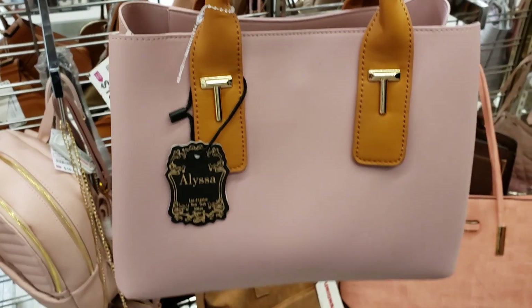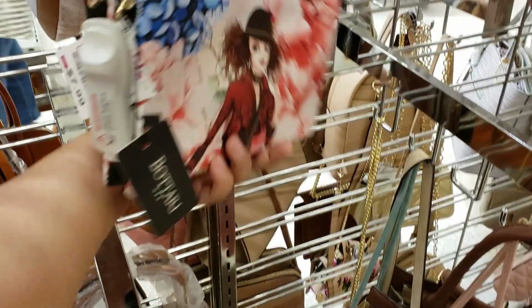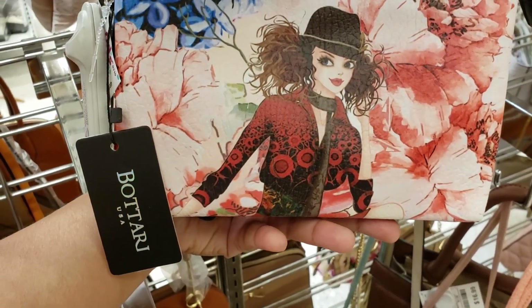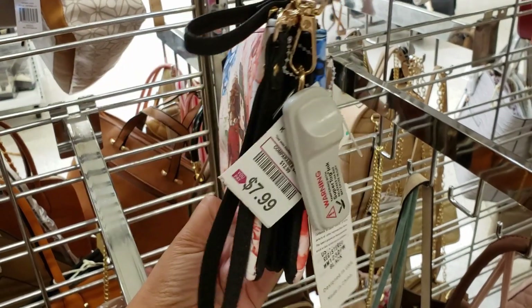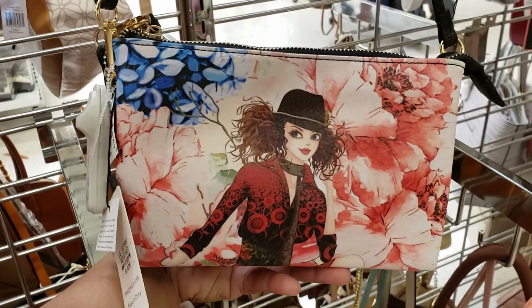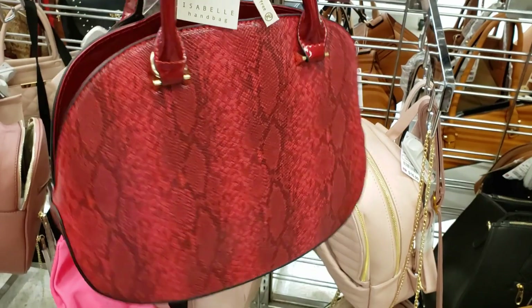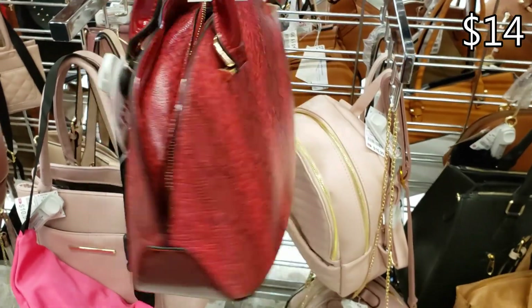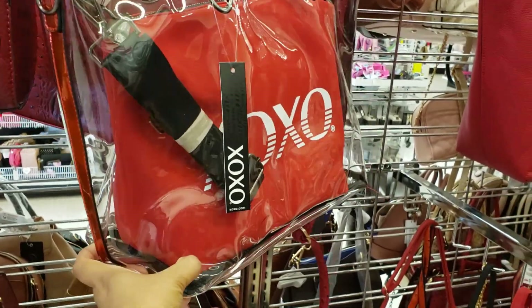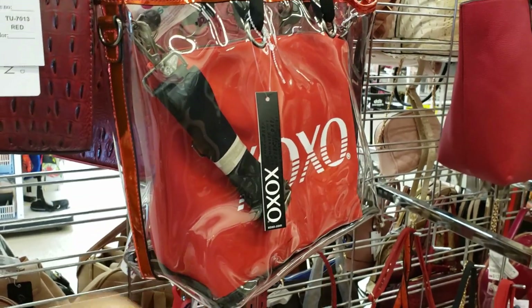Alyssa, this one is going to be a vegan handbag — you are going to get a strap for only $14. Look at this crossbody — here is the maker. Really, really different — you can detach it and wear it as a wristlet, and only $8! Isabel handbags — it will be vegan and only $14. XOXO large clear bag — you get that extra bag on the inside for only $18.99.